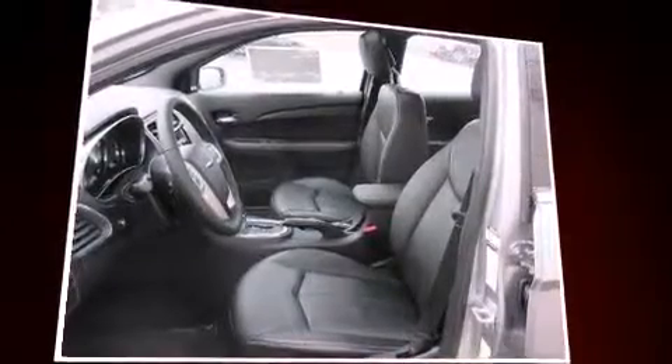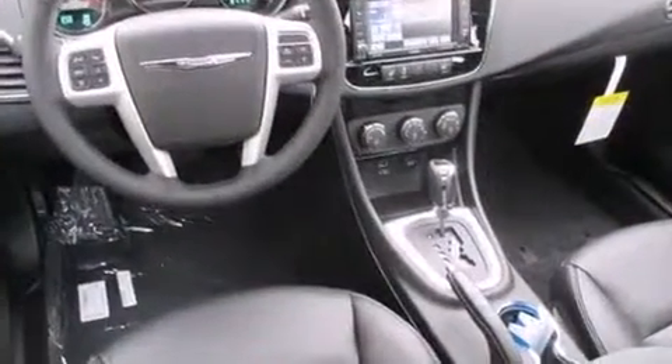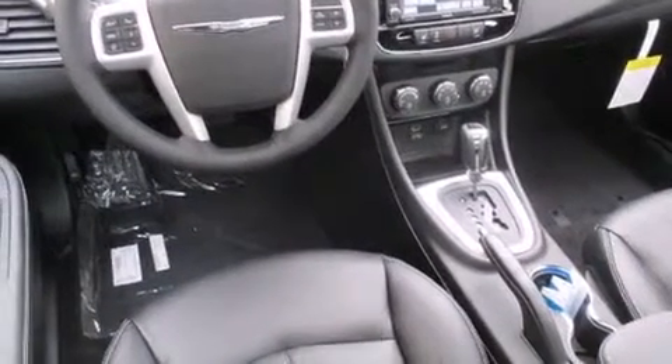A wealth of standard features means that you no longer have to sacrifice, like heated seats, leather upholstery, front and rear reading lights, voice-activated navigation, speed-sensitive wipers, and remote keyless entry.